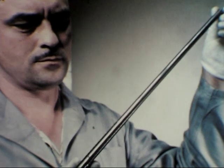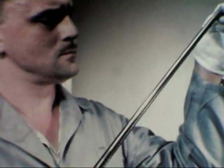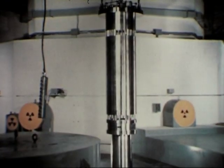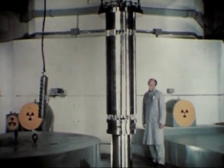Machining operations complete the fuel and blanket rod fabrication. The completed core structure ready for installation in the reactor tank has a total height of nine feet and five inches.